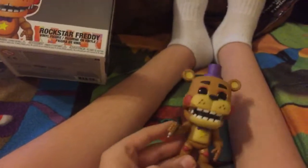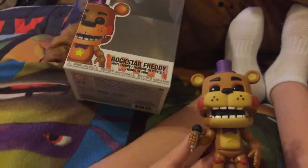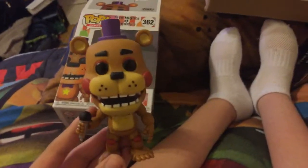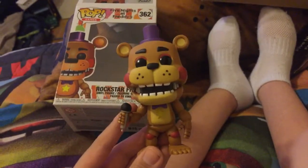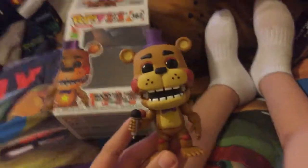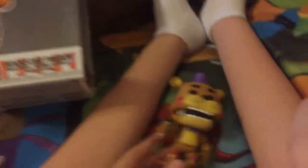The paper said it was gonna come like next week, but it came super early. My mom told me on Friday that the Pop had already shipped and that it might come earlier than expected. Then it came today, and I'm very happy about that!